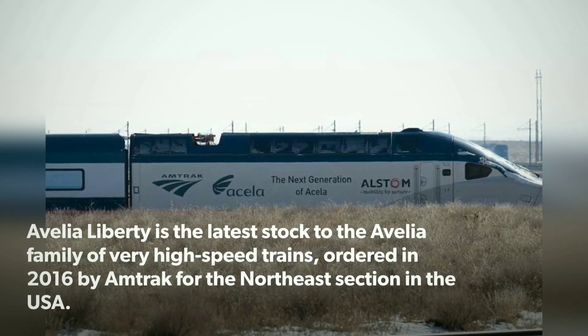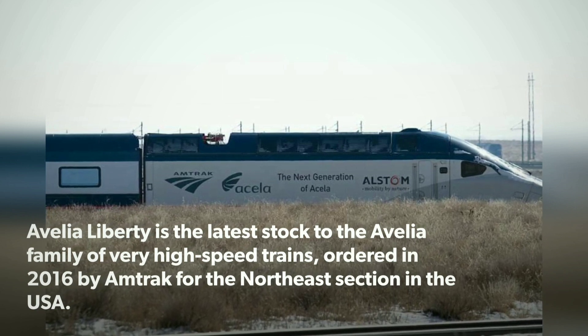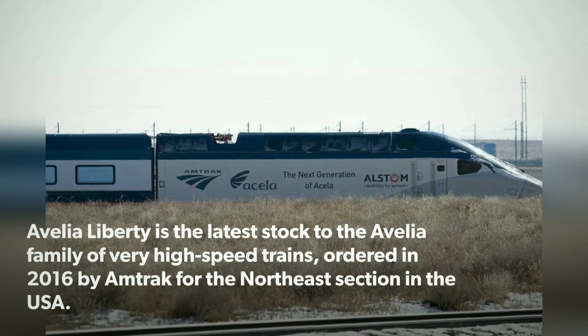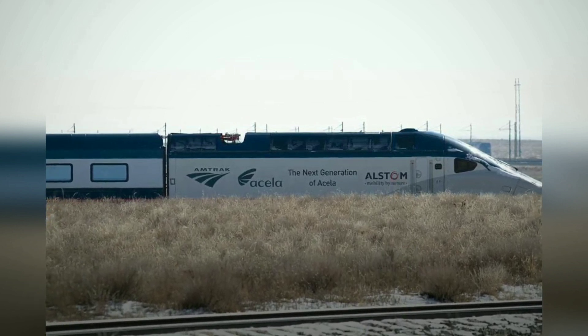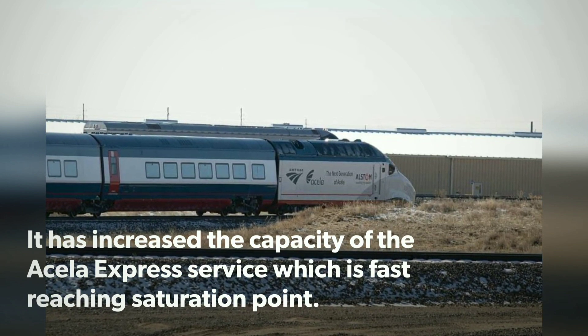Avelia Liberty is the latest addition to the Avelia family of very high-speed trains, ordered in 2016 by Amtrak for the Northeast section in the USA. It has increased the capacity of the Acela Express service, which is fast-reaching saturation point.